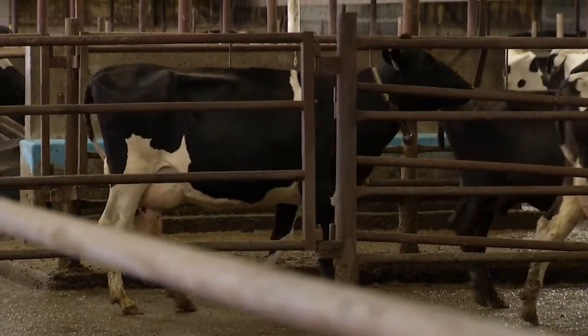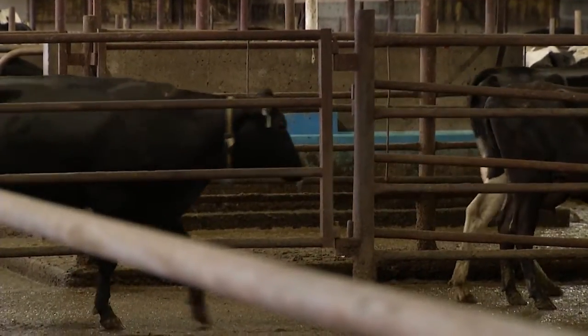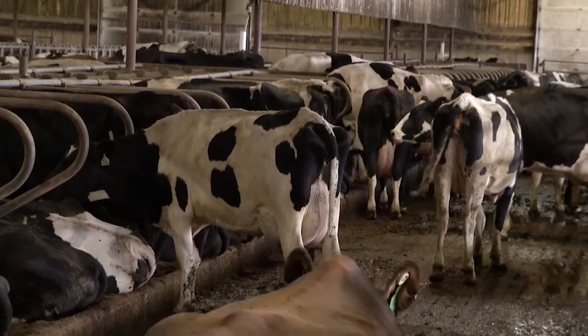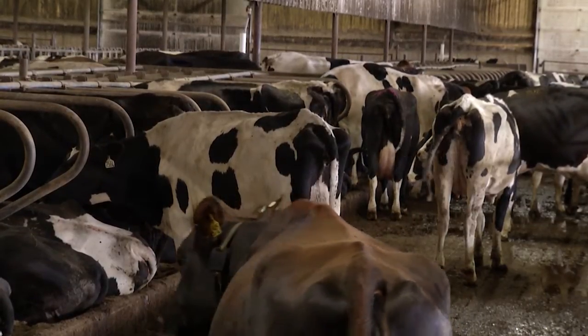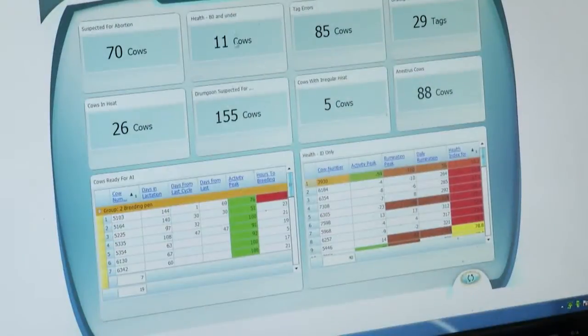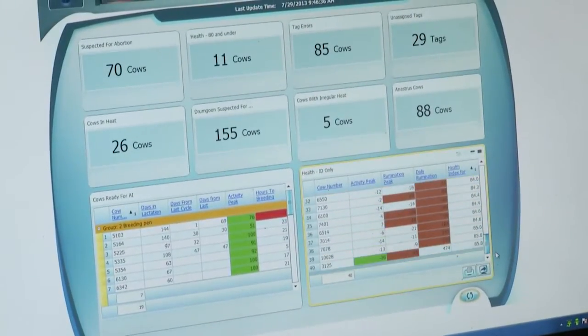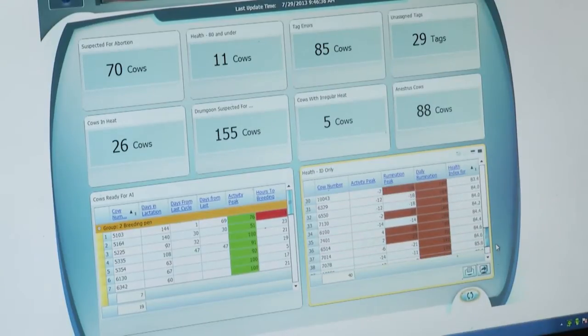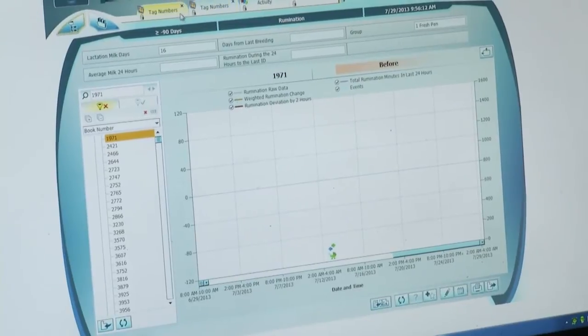The rest come into natural heat themselves, and we breed off those heats. Our pregnancy rate now is very acceptable — we've got a 26, 27% preg rate all the time. It will pick up the cystic cows very quickly; it's helped us identify those much quicker. We can build a report to find those cows, find the anestrus cows — any report we want from the system.